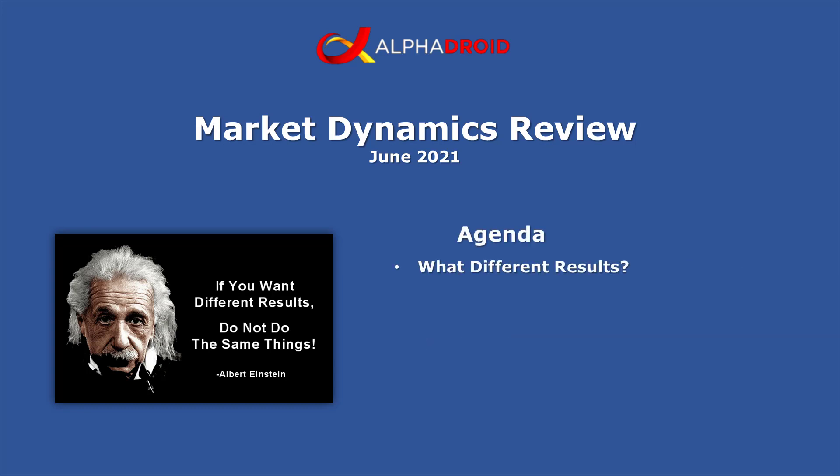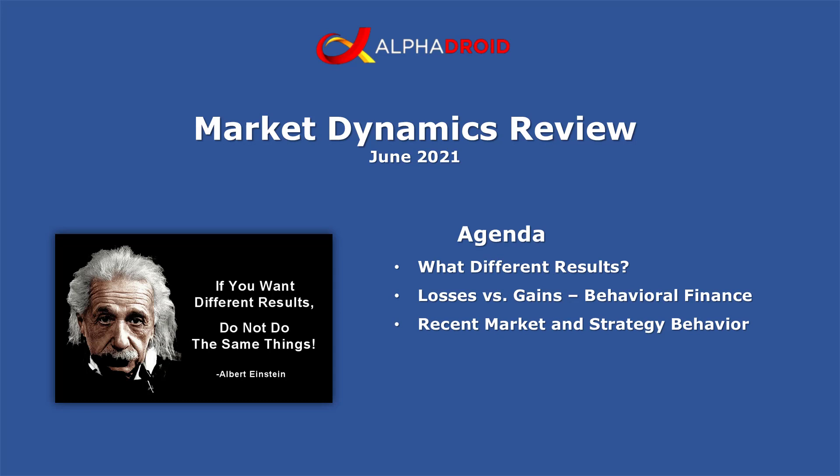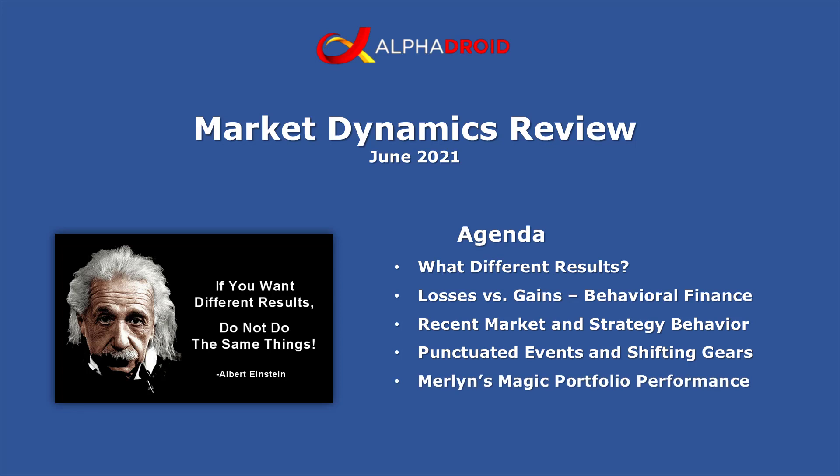Our agenda today will include: what really are different results — what does that mean? Losses versus gains according to behavioral finance. Recent market and strategy behavior. Punctuated events and shifting gears. Merlin's Magic portfolio performance. And what's next, and should we worry?